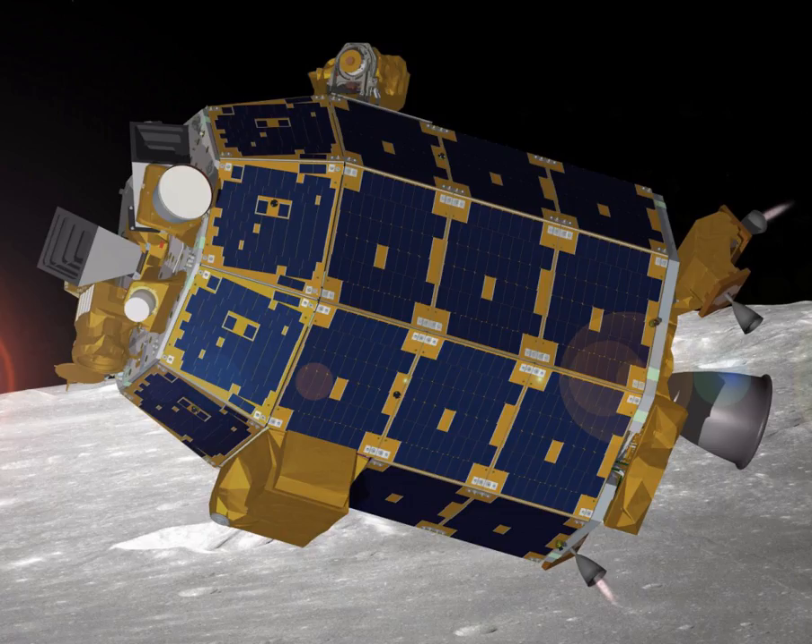Spacecraft controllers ordered a final engine burn on April 11, 2014, to lower LADEE to within 2 km of the Moon's surface and set it up for impact no later than April 21. The probe then dealt with the April 2014 lunar eclipse on April 15, during which it could not generate power because it was in Earth's shadow for four hours. Science instruments were turned off and heaters were cycled during the event to conserve energy but keep the spacecraft warm. Engineers did not expect LADEE to survive, as it was not designed to handle such an environment, but it exited the eclipse with only a few pressure sensor malfunctions.